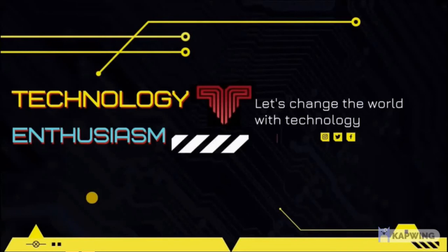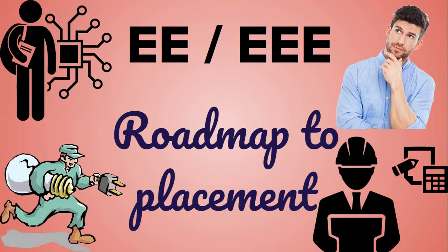Hello and welcome to YouTube channel Technology Enthusiasm, where you get videos related to career and technology. In this video, I am going to show you the roadmap to placement. So if you are a double E or triple E student and from a tier 3 college, this video is for you.